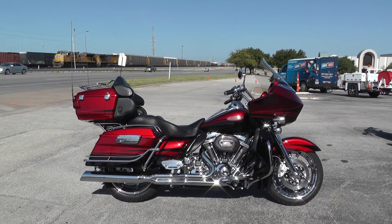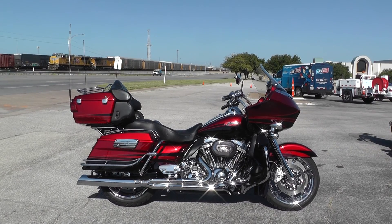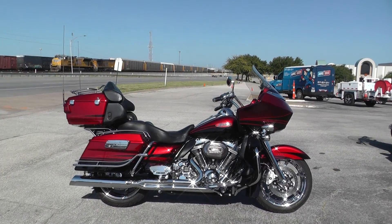Hello folks, Gino here with American Motorcycle Trading Company in Arlington, Texas. Today I have a really nice 2011 Harley-Davidson CVO Road Glide Ultra that I want to show you.